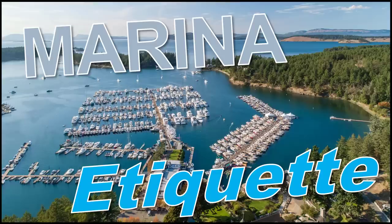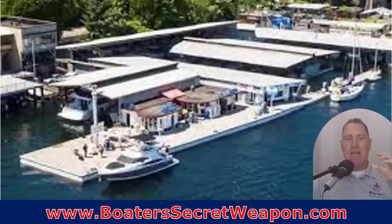Hey, it's Captain Matt, Boater's Secret Weapon, and today we're talking about marina etiquette. This came up on our Sunday night live — we do it every Sunday, 8:30 Eastern Time on Facebook and YouTube, and marina etiquette came up.